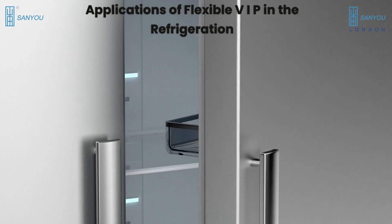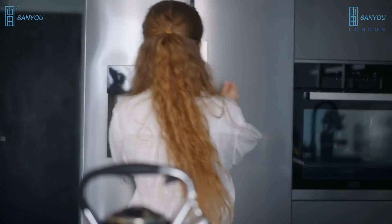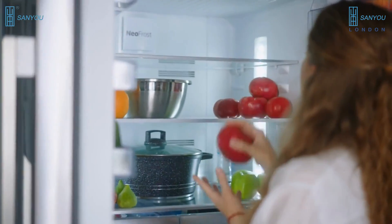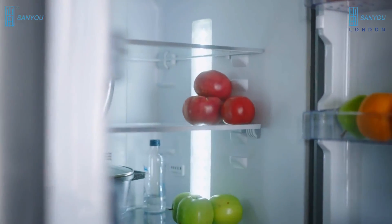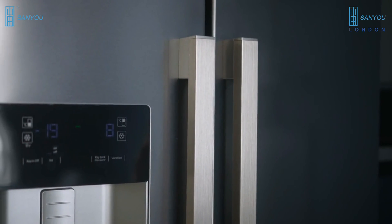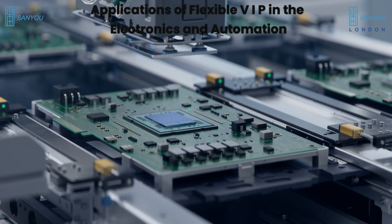Applications of flexible VIP in refrigeration. Flexible VIPs can significantly improve the energy efficiency of refrigerators by providing superior insulation properties. By reducing heat transfer through the refrigerator walls, VIPs minimize the workload of the compressor, resulting in energy savings and increased internal space for storage.